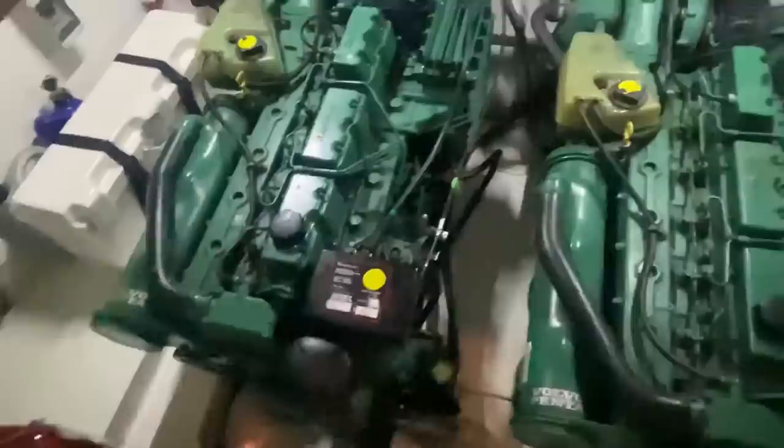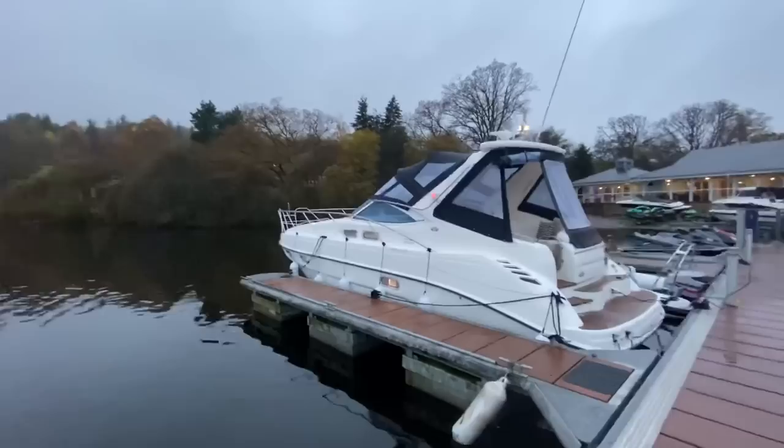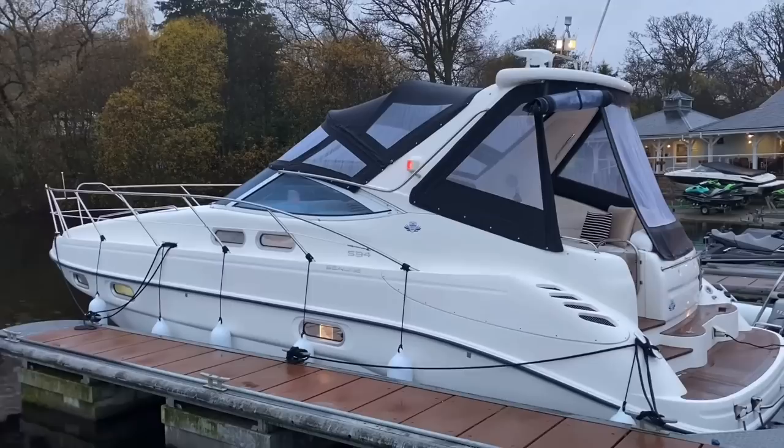Let's take one final look at the outside. This is not the type of craft you come across very often, especially in this condition. Yes, you could probably find one cheaper elsewhere, but will you find one in this condition, with a warranty, with the bigger engines? No — simply no. I'm Reuben from Marine Sales Scotland.